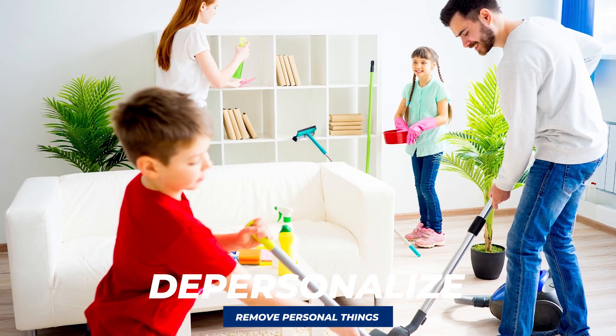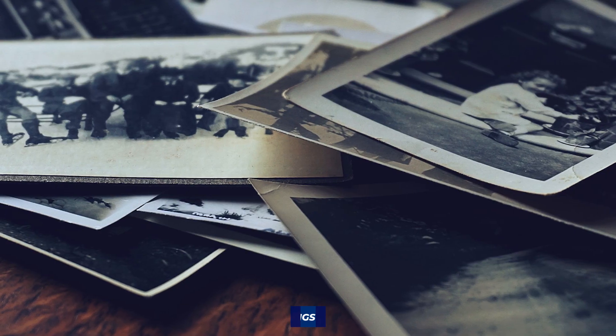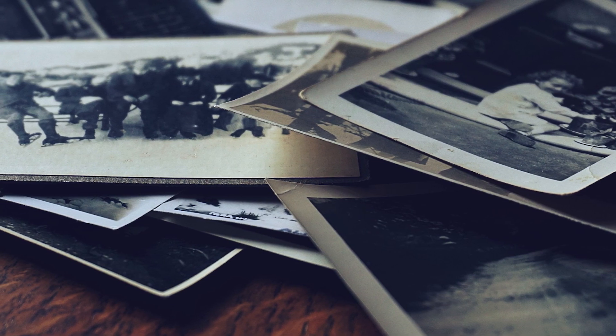The first one is depersonalizing your house. It's important to get all of your things out that are super personalized — family portraits, portraits of the dog, knickknacks and tchotchkes that are really individual to you or your family. Removing all of that, even though it might feel sad and feel like 'this is my house, I want to live like this,' will really help buyers coming through imagine their stuff in it.